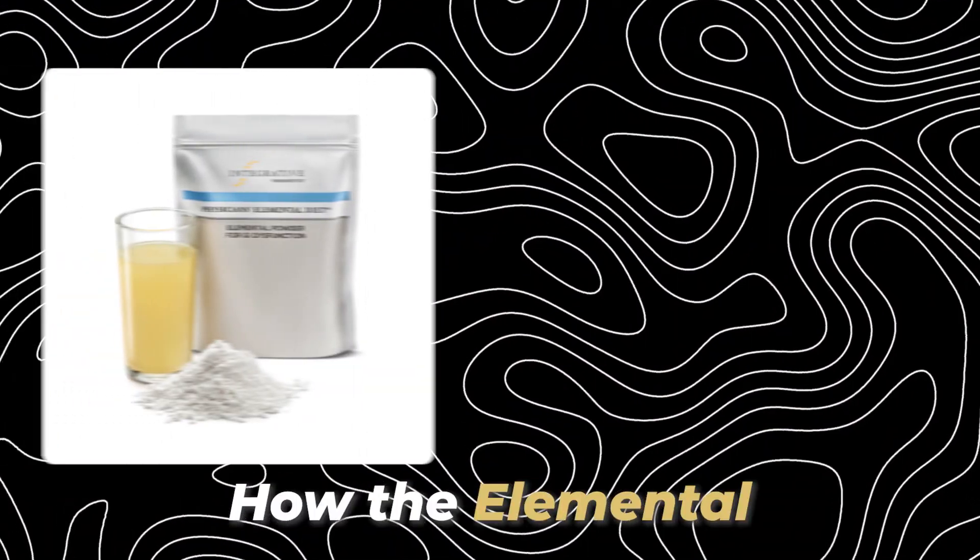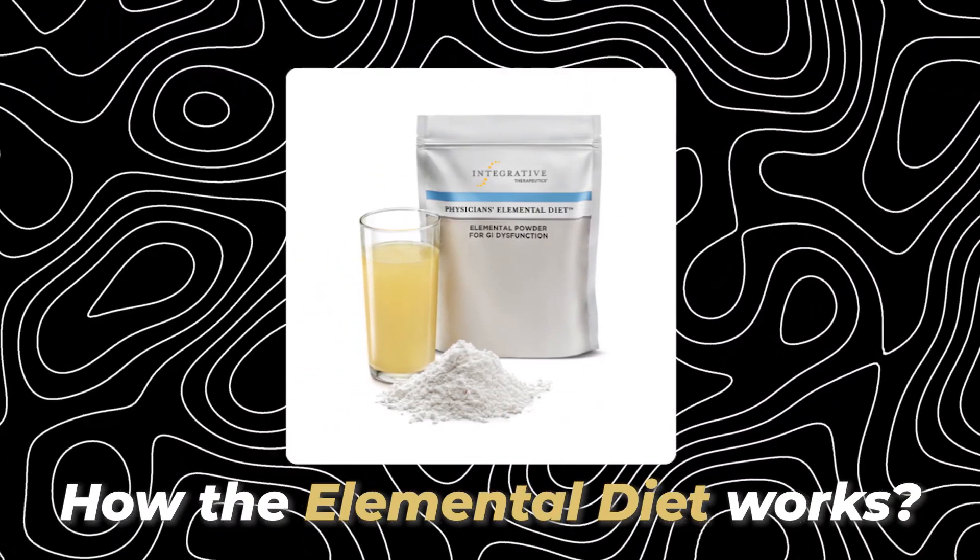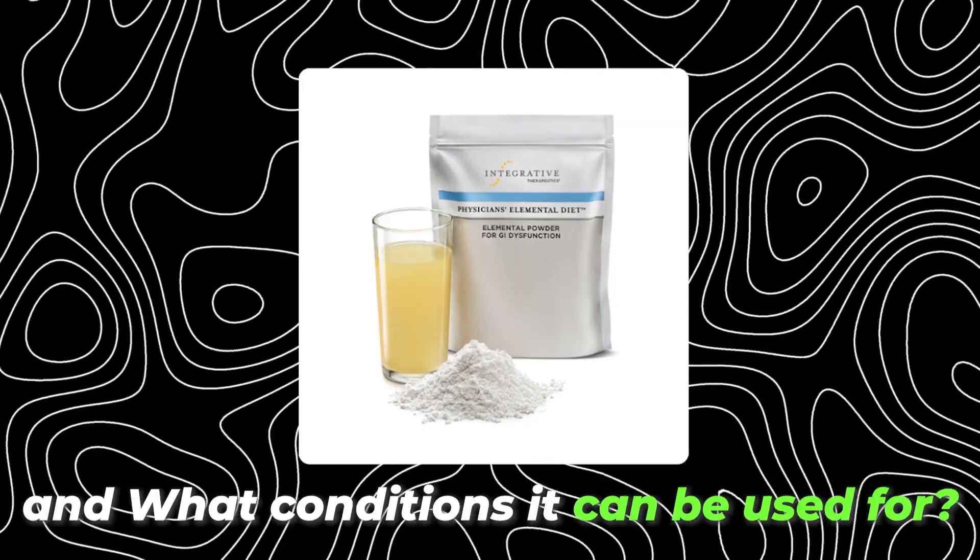If you're curious about learning how the elemental diet works in great detail and what conditions it can be used for, this video is for you.